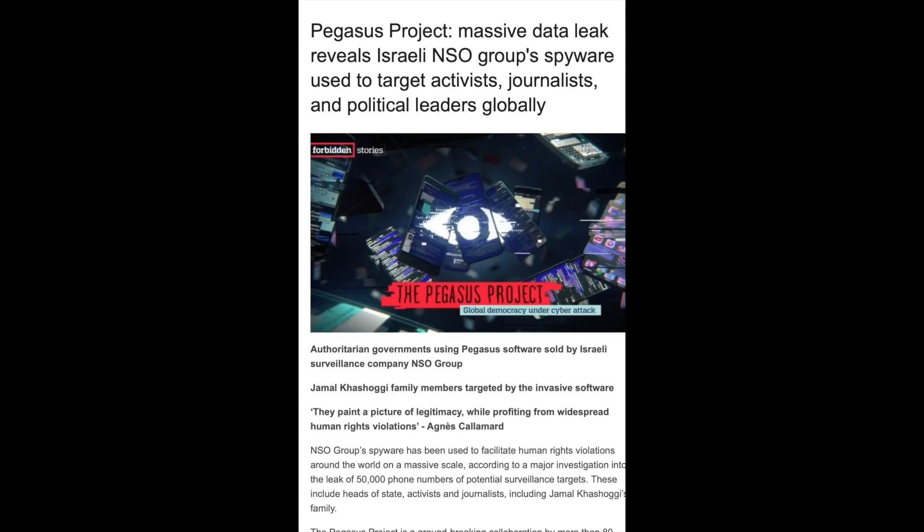Amnesty International's headline reads: Pegasus Project — massive data leak reveals Israeli NSO Group's spyware used to target activists, journalists, and also political leaders. Authoritarian governments are using the Pegasus software to target citizens and people trying to document events. They say the NSO Group has been used to facilitate human rights violations around the world on a massive scale. Amnesty International is calling for an investigation into the leak of 50,000 phone numbers of potential surveillance targets, some of which are heads of state, activists, and journalists.